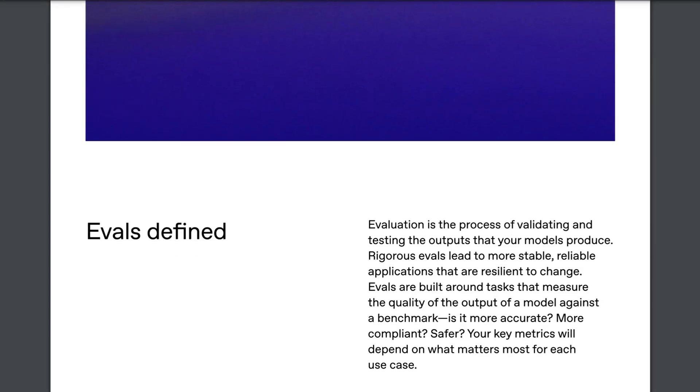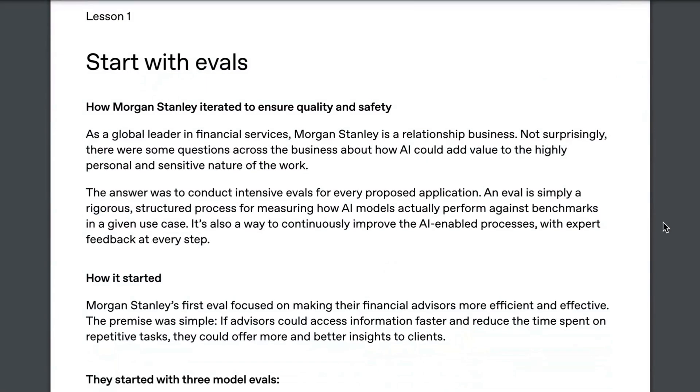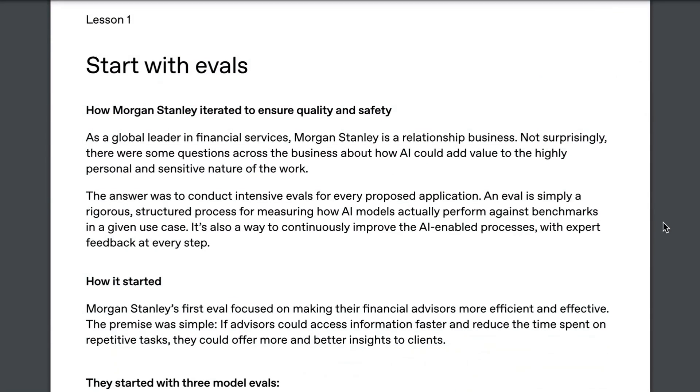When you're trying to use software to get a particular result, you probably want to measure whether it achieves that result. And yet this is such a nascent area and is frankly one of the areas that many companies don't realize they need to invest in when they go out to build, for example, agents. It's one of the areas where we see people most want to skimp on cost, which we really don't recommend. The case study for OpenAI was from Morgan Stanley.